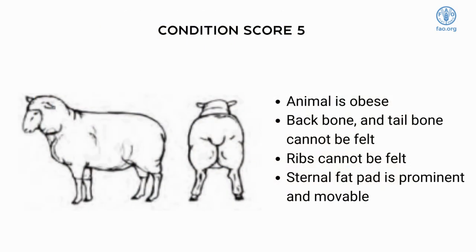An animal with a score of five is obese. No backbone or tailbone can be felt. The fat covering may be lumpy or jiggly. Individual ribs nor the separation between them can be felt. The sternal fat pad is prominent and freely movable.